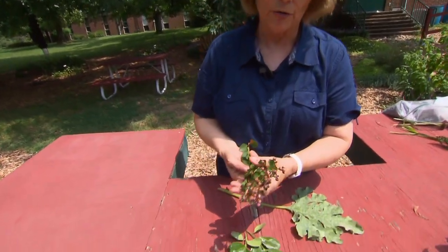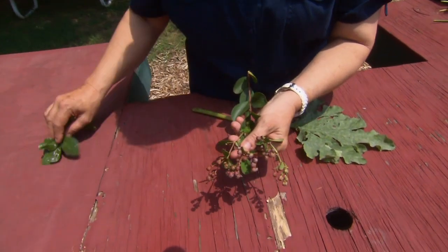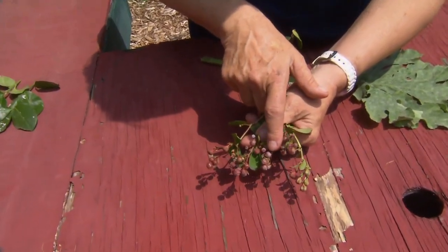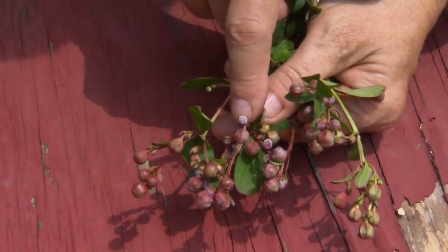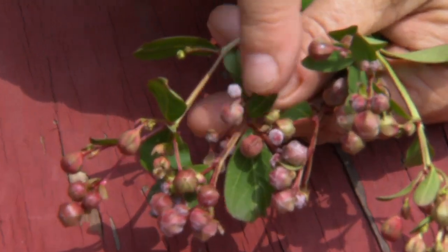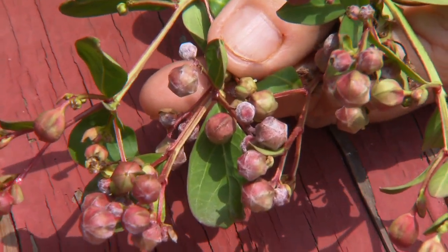Another plant that can get powdery mildew is crepe myrtle. You can see this white, fog-like coating on these buds — this plant is about to come into bloom, and that's powdery mildew. It will compromise the flowers, and that's a bad thing.